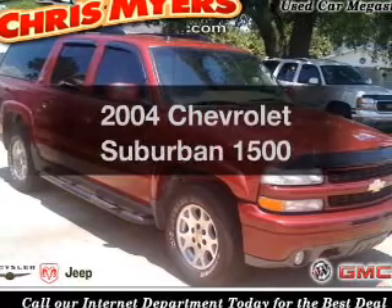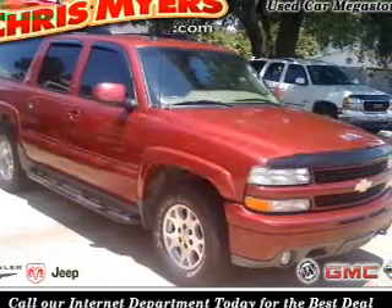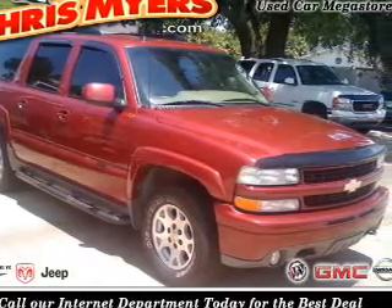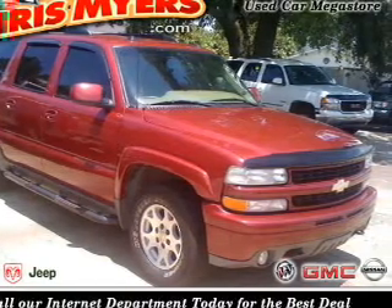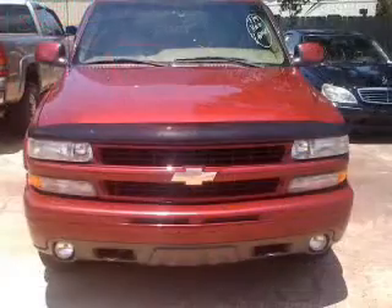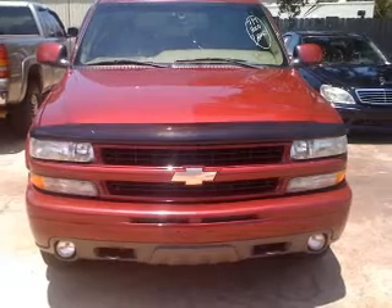Check out this 2004 Chevrolet Suburban. Travel the roads in style and comfort in this great vehicle, with a powerful 8-cylinder engine that responds smoothly to its automatic transmission. Premium wheels give a more luxurious look.